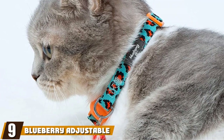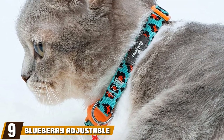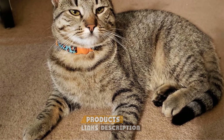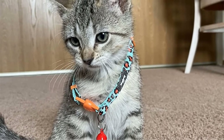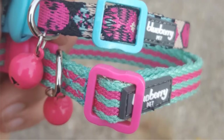Next, at number 9, we have the Blueberry Adjustable Breakaway Cat Collar. The Blueberry Collar is a smart cat collar that will always keep your kitty safe and is comfortable, elegant, and designed to last. It is made from high-density polyester webbing as well as plastic and can withstand heavy scratching. The breakaway buckle ensures that your kitty stays safe and sound even if the collar gets caught.